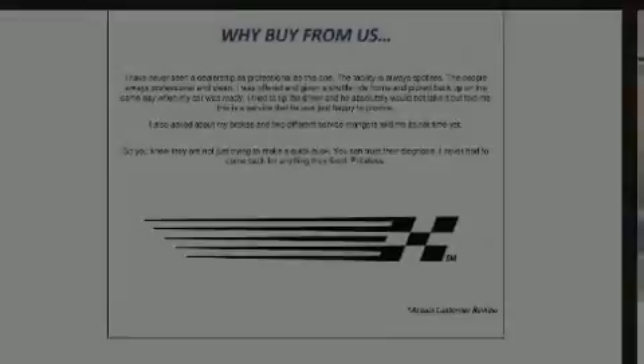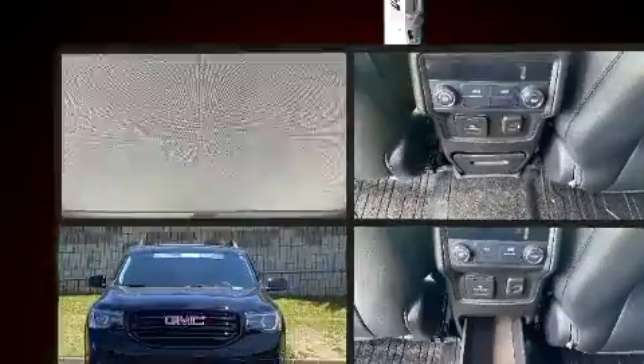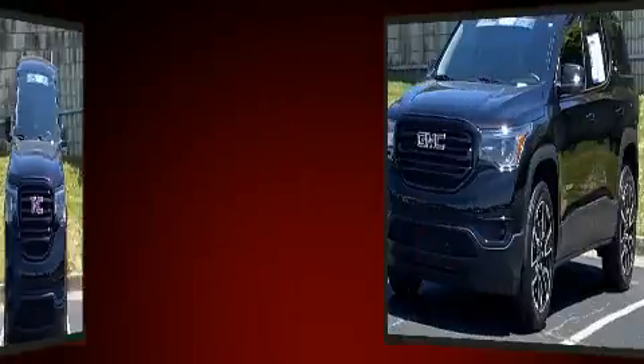Outstanding design defines the 2019 GMC Acadia. With just over 15,000 miles on the odometer, this four-door sport utility vehicle prioritizes comfort, safety, and convenience.